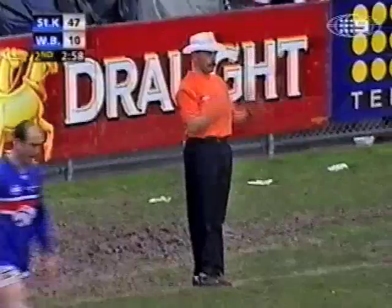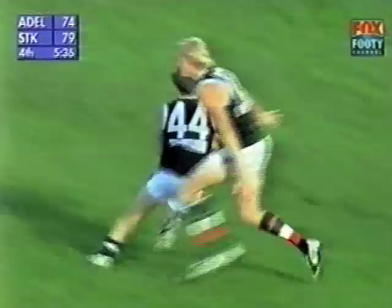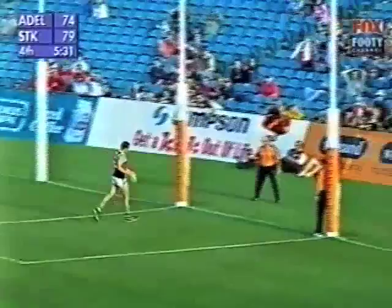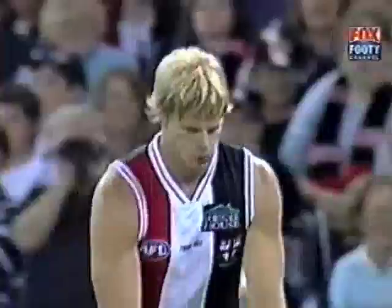Goddard waiting for Hamill to scoot past, looks up — told just to kick it long, get it down to Riewoldt. Bassett committed his body. Milne should handball to Gehrig. Steady going for the Saints. And Gehrig very laconically puts it through — just more class, more class in this St. Kilda team, and we're seeing it in the final quarter.